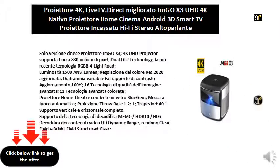Variable diaphragm enables 100% contrast ratio improvement, with 16 advanced image quality technologies and 11 advanced color technologies. Features a home theater projector with blue gem glass lens, auto focus, and a projection throw ratio of 1.2:1.